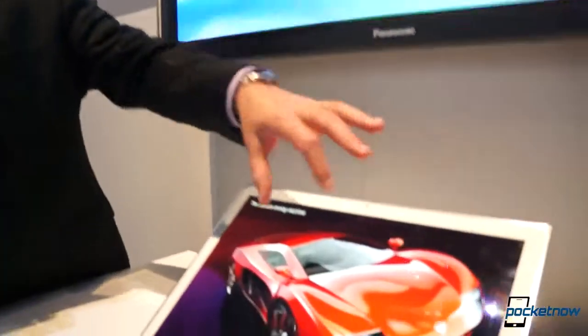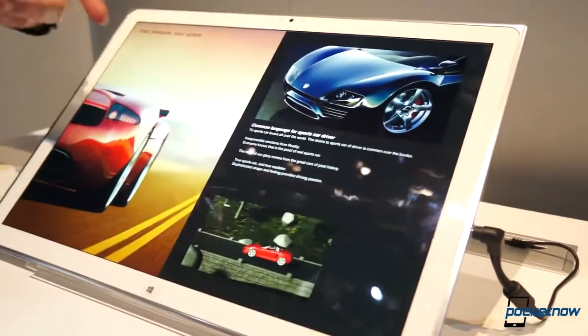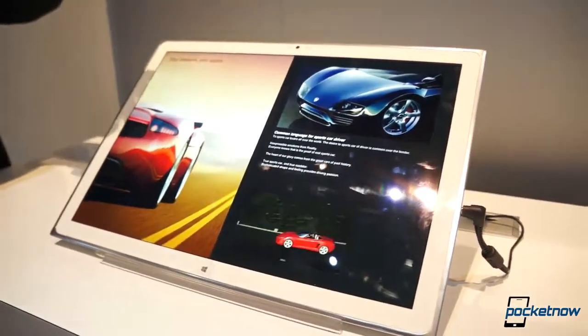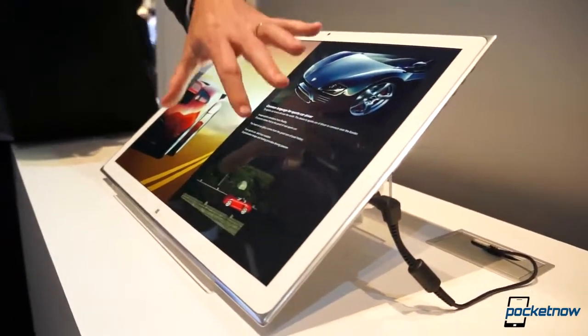What we have here is an interactive 20-inch 4K tablet. It's actually a Windows 8 PC, and in this application we're showing it as a marketing tool. The benefit of this is it's actually a prototype, but it has four key features. One is obviously a 4K display in the 20-inch space.